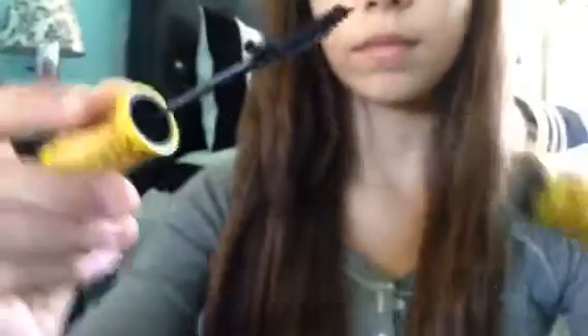For mascara, I'm using my favorite drugstore mascara and right now it's the Maybelline Colossal Cat Eyed Mascara.